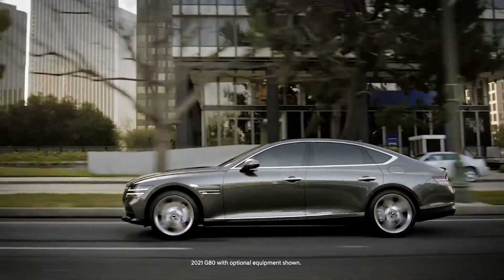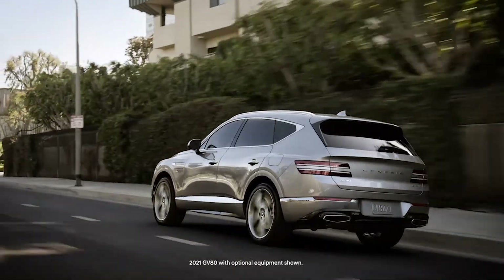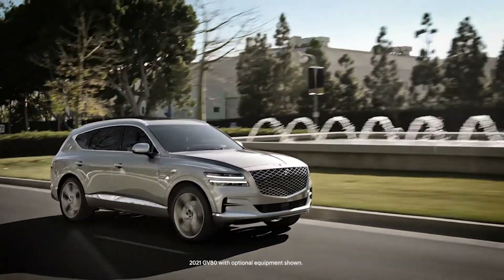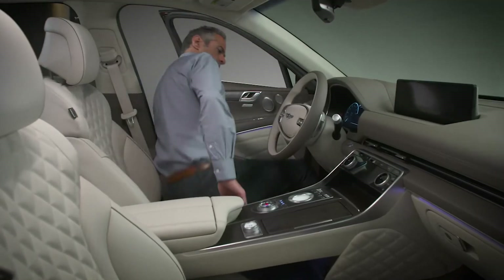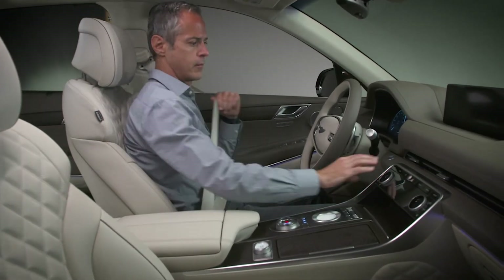The available front seat easy access and exit function on your Genesis helps the driver and passenger enter and exit the vehicle easily. It does this by moving the seat and steering wheel automatically to make more room for ingress and egress.